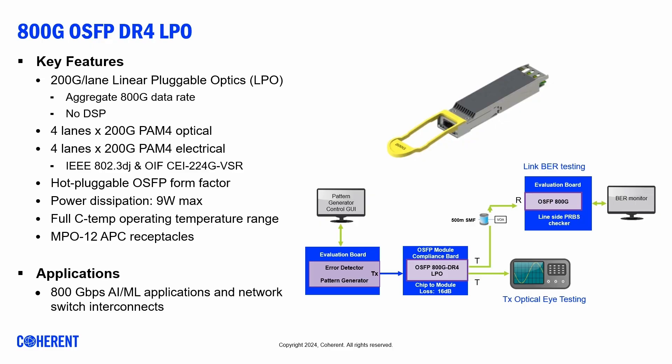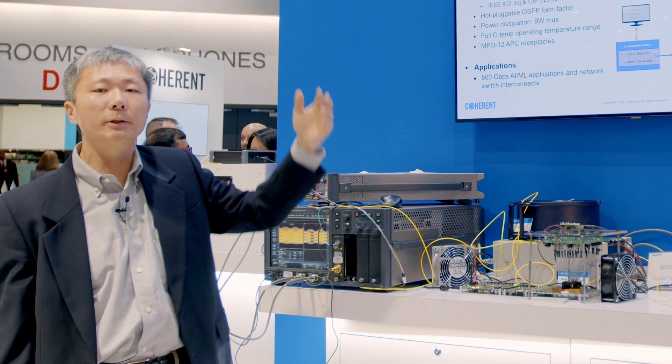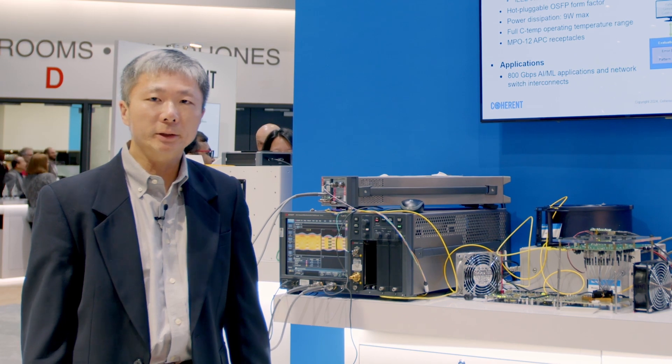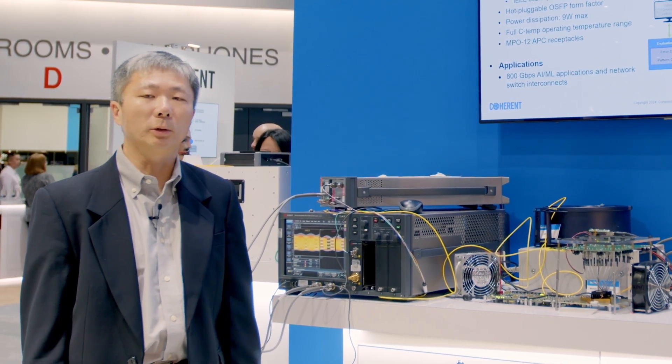LPO means linear pluggable optics. It has four 200G per lane electrical and four 200G per lane optical interfaces. Linear pluggable optics means there is no DSP inside the transceiver. Therefore, it has lower cost, lower latency, and lower power consumption than traditional transceivers.